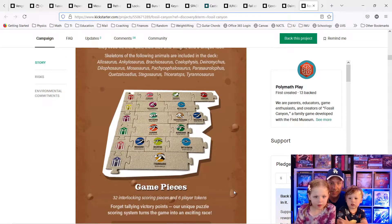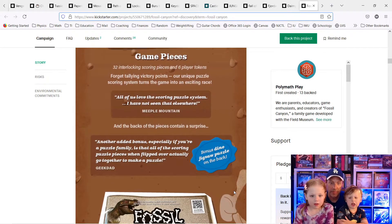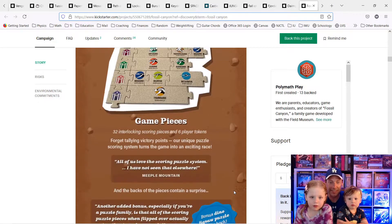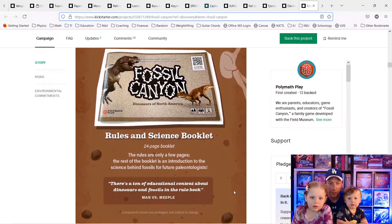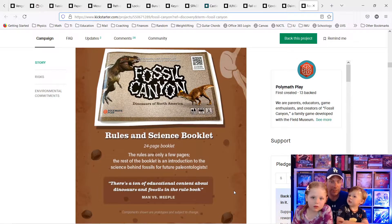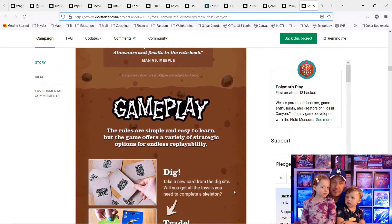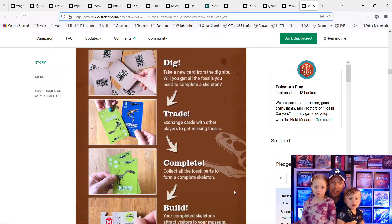What color do you like? Let's see — I think I like the green one. But the red one's pretty cool, too. Let's see what else is on here. The rules and a science booklet. It comes with a science booklet, so you can learn about science, too. You said you like red? Yeah, I do like red. It's one of my favorite colors.